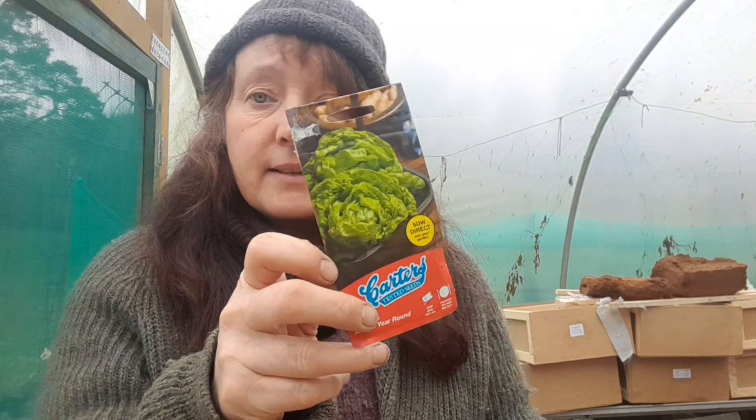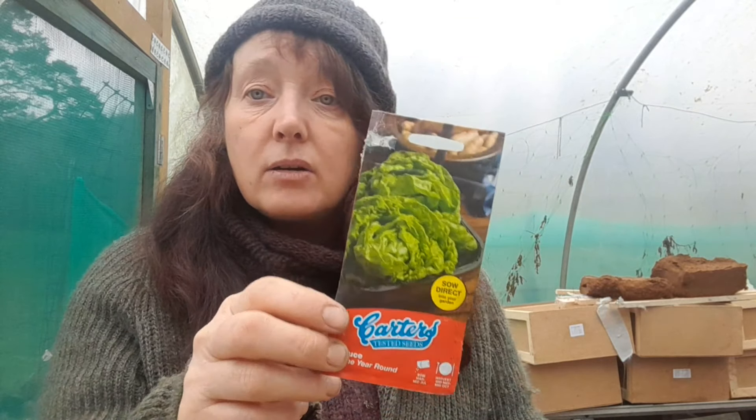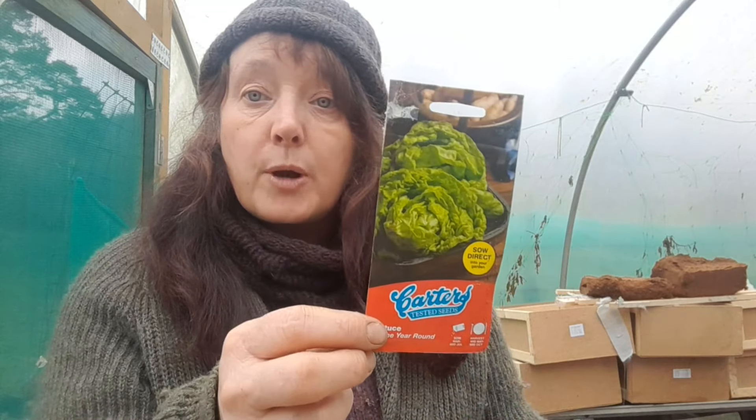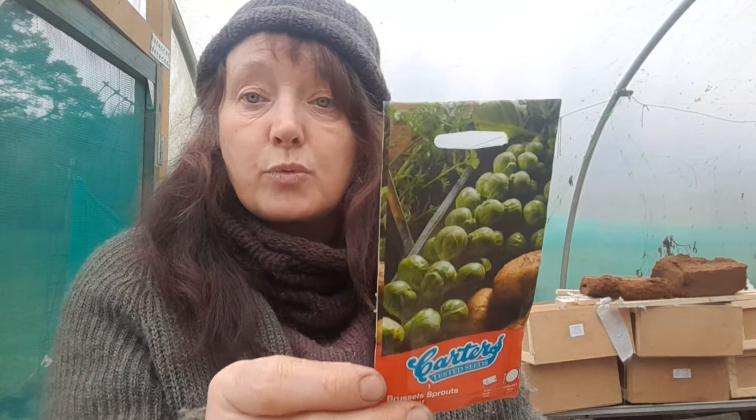I've got some sweet bell peppers, some globe beetroot, and some all-year-round lettuce — it does exactly what it says on the tin, you can plant and harvest it all year, especially if you've got a polytunnel. You could put them in a pot in a porch, or even a window box — just eat the outside leaves and leave them to keep growing from the inside. You don't have to have a lot of space.